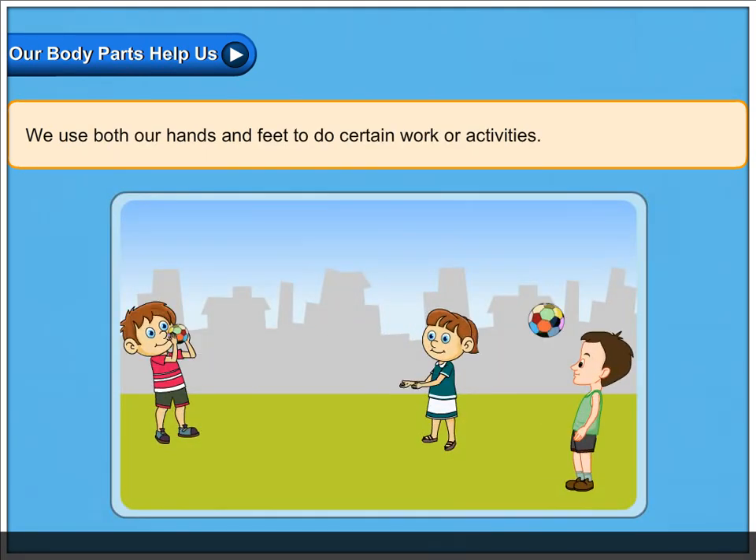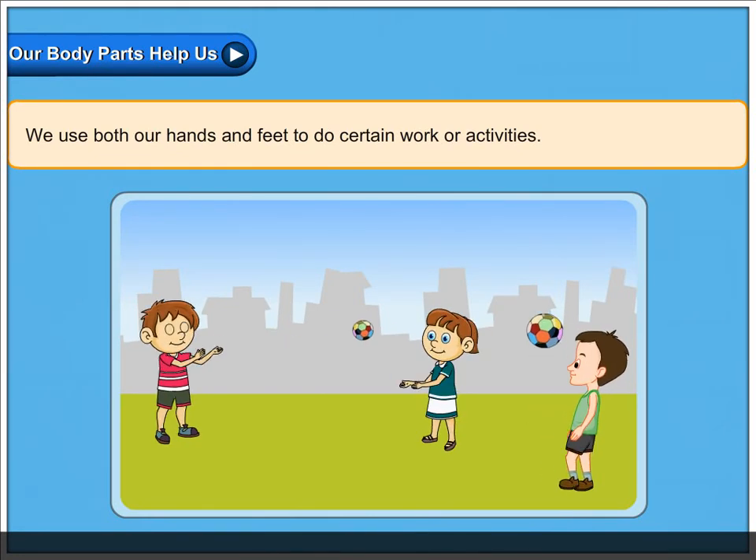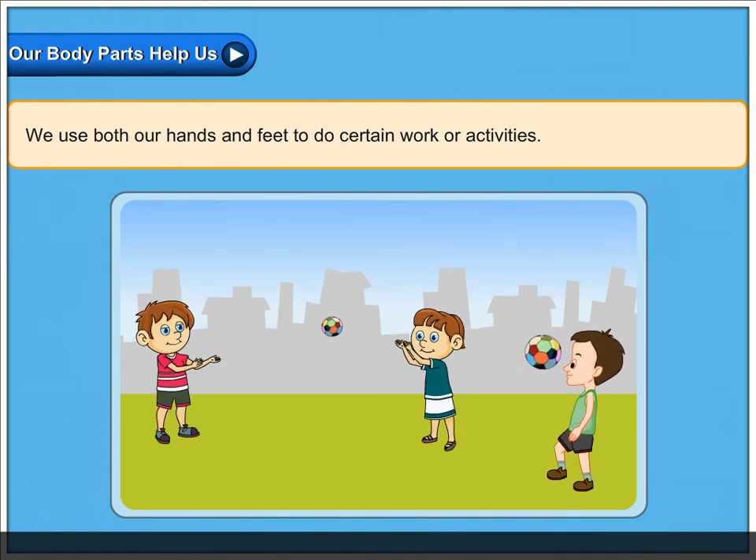We use both our hands and feet to do certain work or activities.